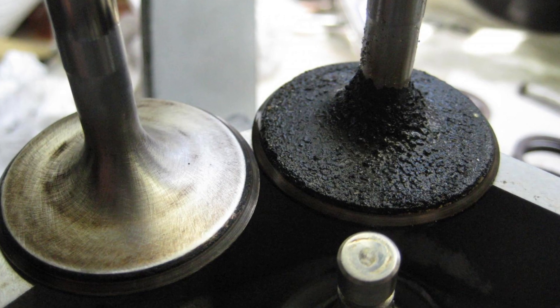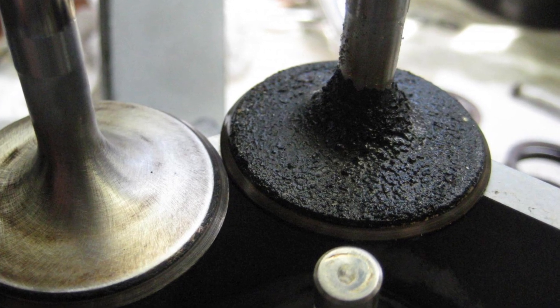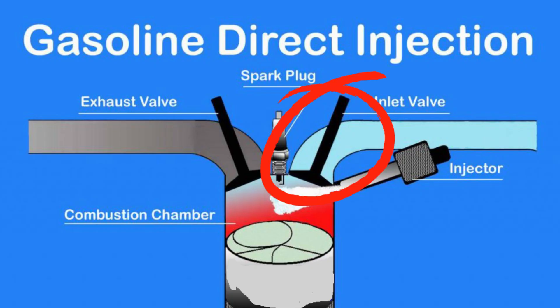The first issue with direct injection is carbon buildup on the valves. Carbon deposits are naturally formed in any engine with direct fuel injection — it's a normal process. Fuel burns and leaves combustion by-products which then settle on surfaces. With port injection, the injected fuel washes the carbon off the valves. However, this isn't an option with direct injection.